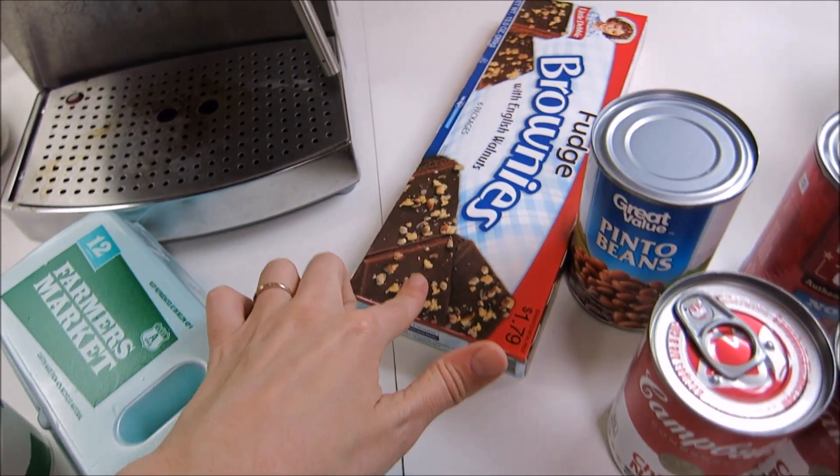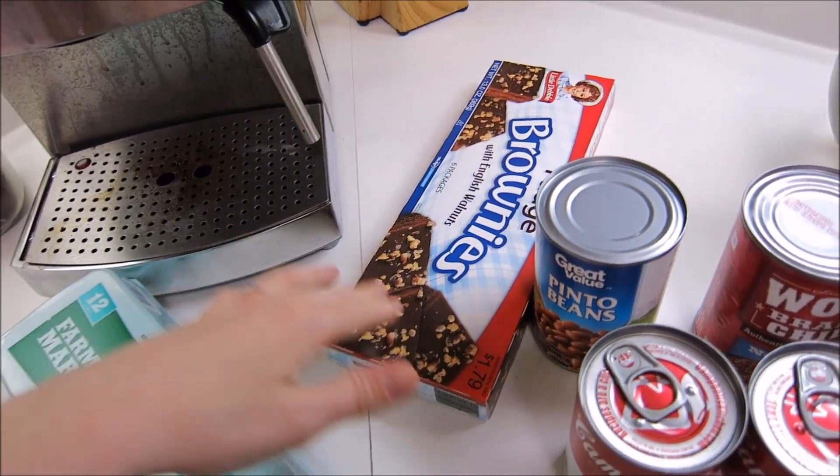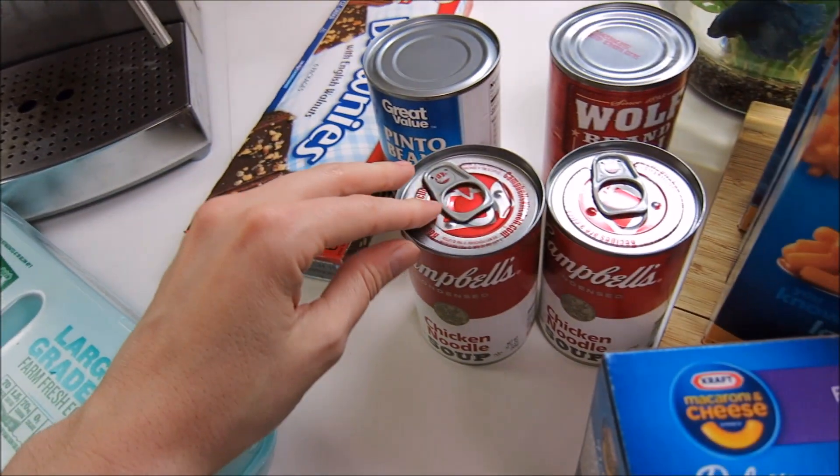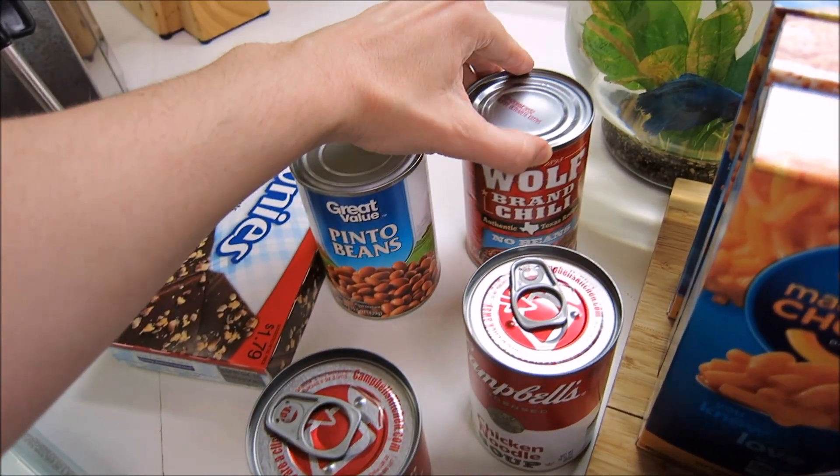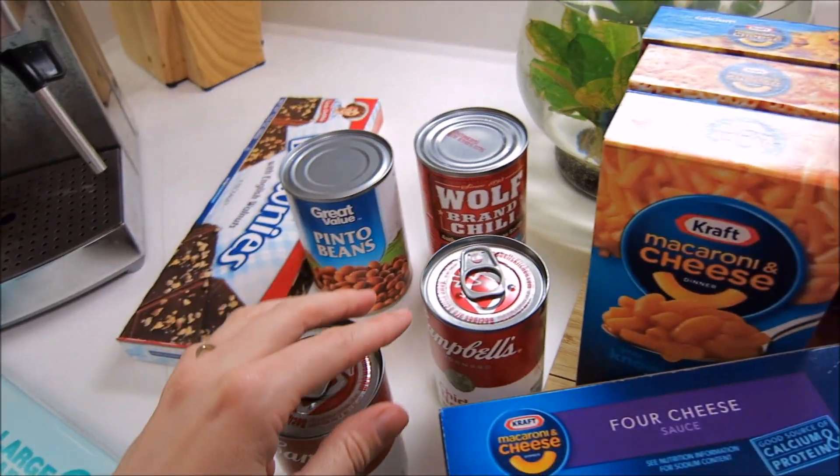I also got some more eggs. These little fudge brownie things — these are just something we like to have on hand. I got two cans of chicken noodle soup, a can of pinto beans, and again the chili for the chili dogs.